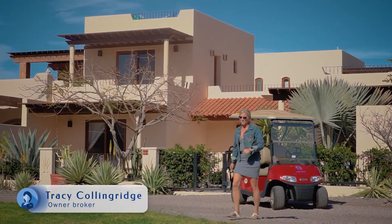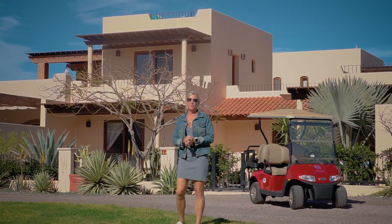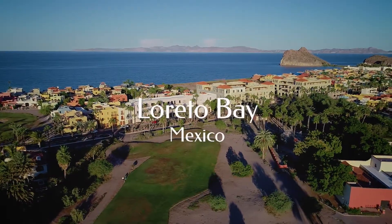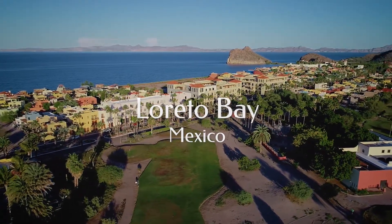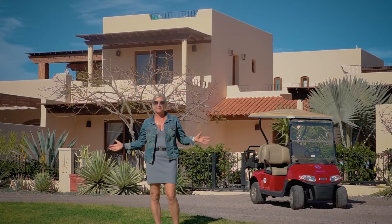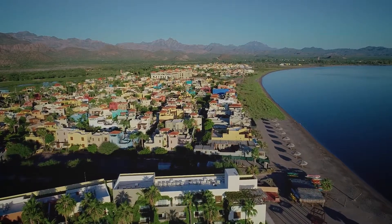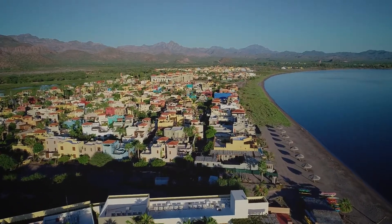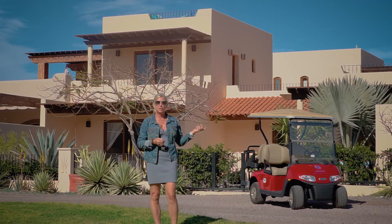Hi, my name is Tracy Collingridge with Momentum Realty and today we are in beautiful Loretto Bay. Loretto Bay is in the town of Loretto and just eight minutes from an international airport. Loretto Bay is a master-planned community. It's a pedestrian-only style community, which means that you park on the street and you either ride, bike or golf cart to your home.